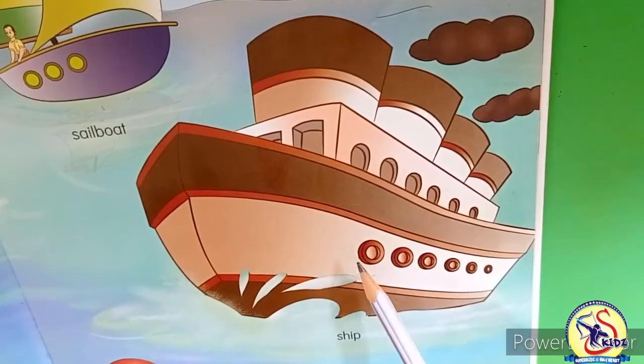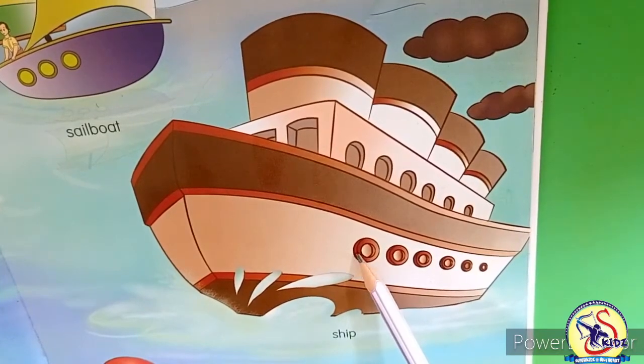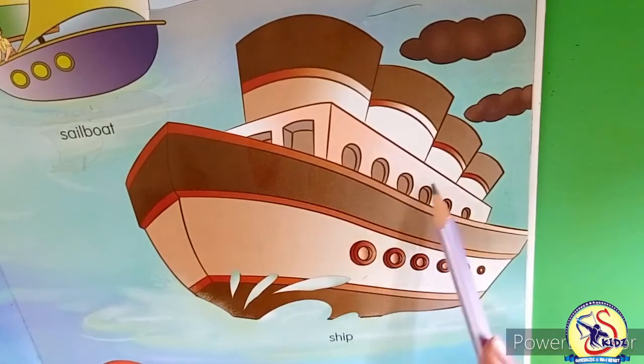This is a ship. Ship sails in water. Captain sails a ship. It is very big in size and many people can sit inside.